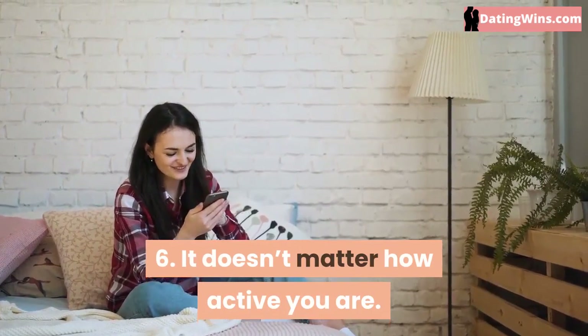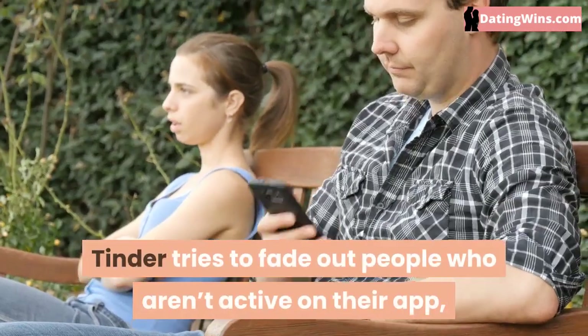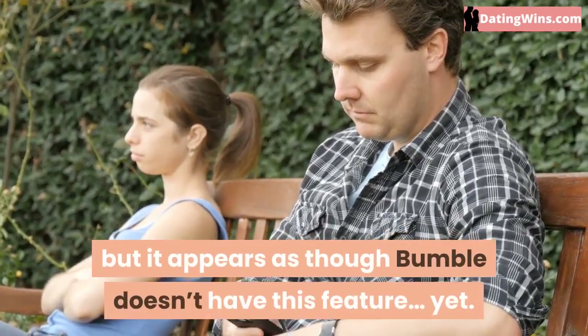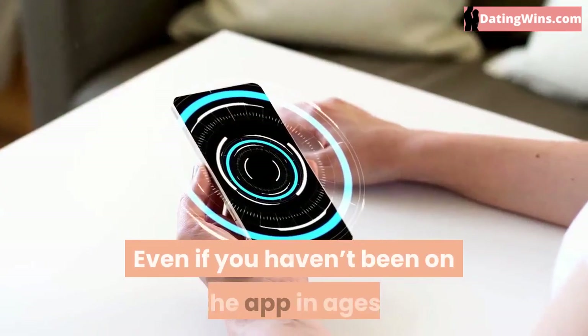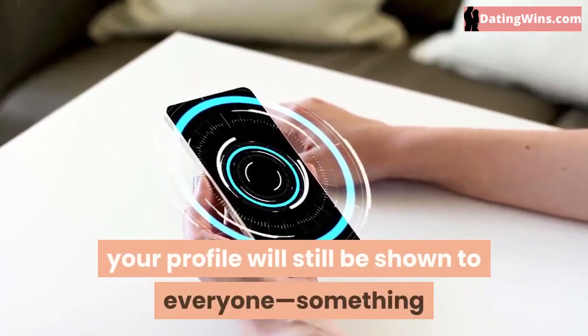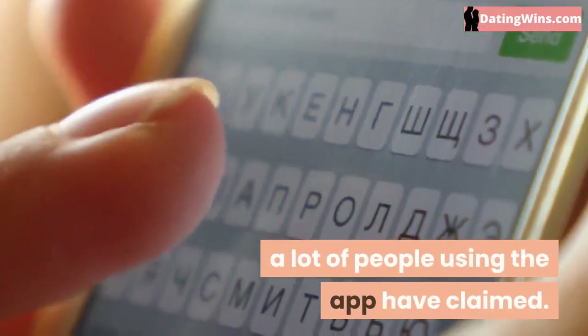It doesn't matter how active you are. Tinder tries to fade out people who aren't active on their app, but it appears as though Bumble doesn't have this feature yet. Even if you haven't been on the app in ages, your profile will still be shown to everyone — something a lot of people using the app have claimed.